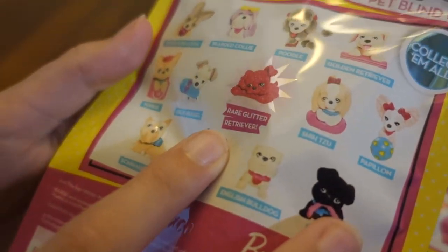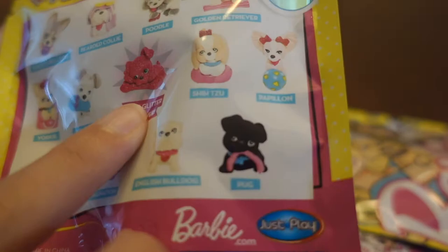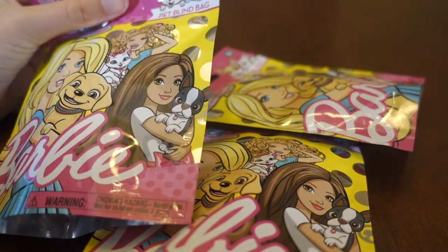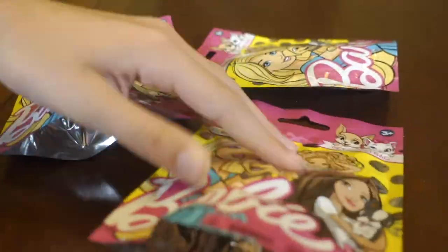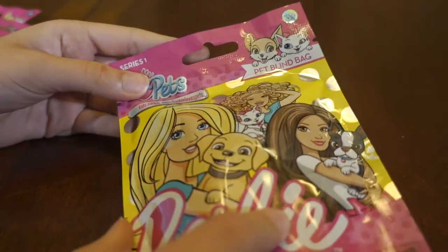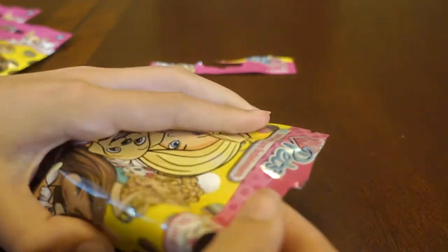It looks like a retriever — or maybe a bulldog, in my opinion. I have no clue. We've got three chances — three beautiful bags — love them. You can't see inside sadly. So we've got three chances, let's start on this one. Come on, pink one!